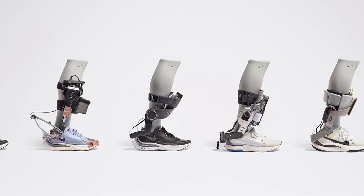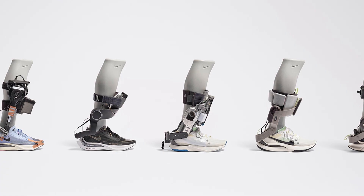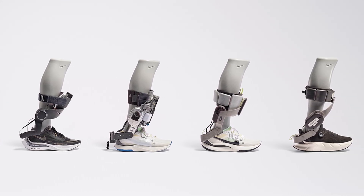What do you think about powered footwear? Would you wear shoes that literally give you extra power to move? Let us know in the comments, and don't forget to like and subscribe for more tech updates.